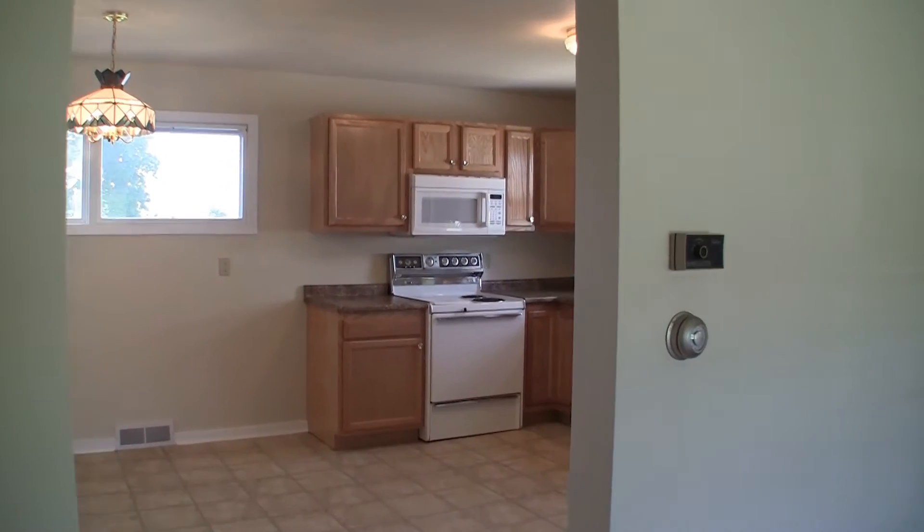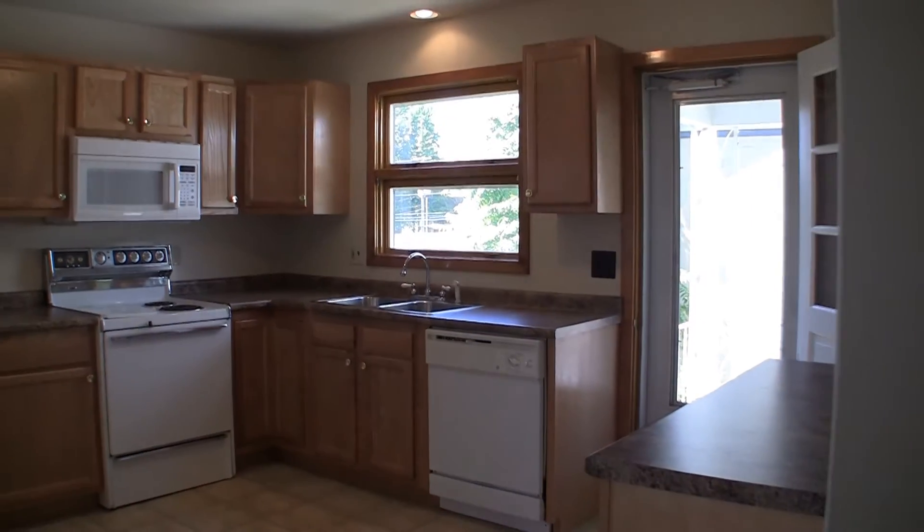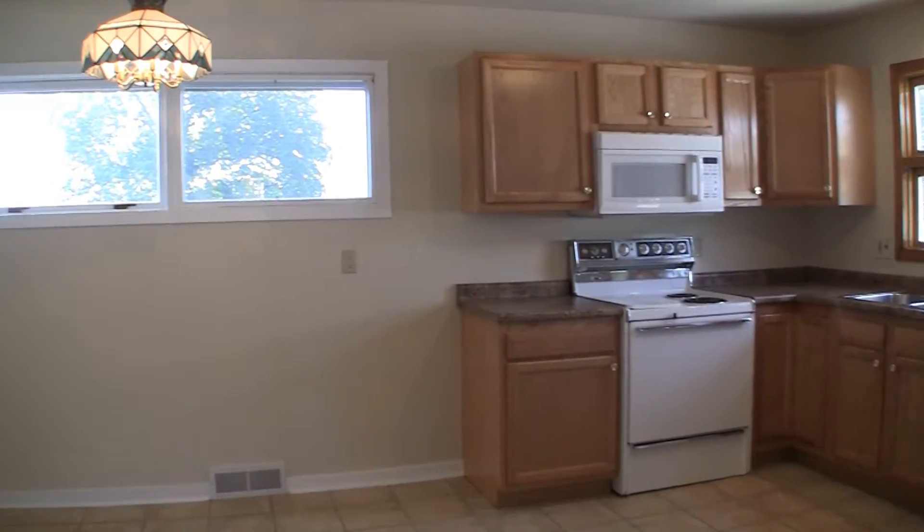Moving into the kitchen, you will see brand new laminate floors, brand new countertops, brand new light fixtures, and a brand new microwave.